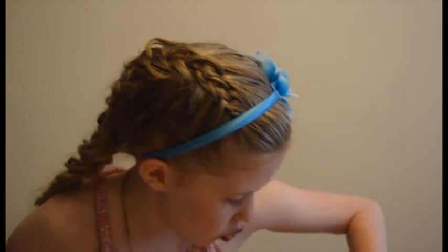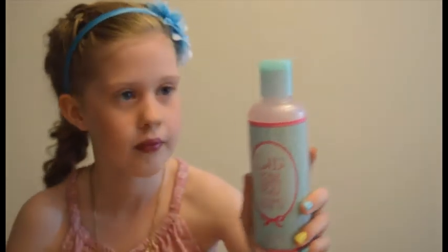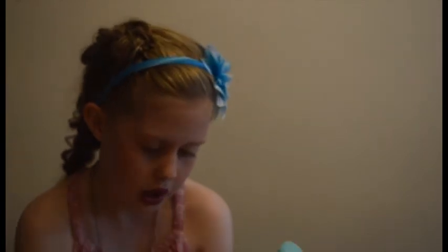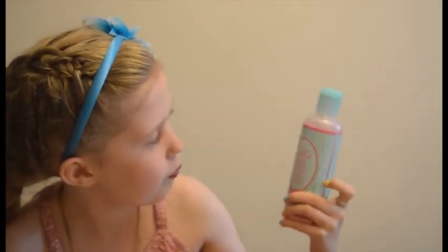So we've got Zoella's Foam Sweet Foam cleansing shower gel. That smells really nice. I really like that. And yet again the packaging is really nice. All of these Zoella products are really nice — they've got really nice packaging.